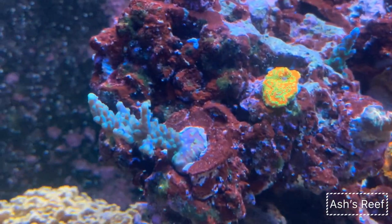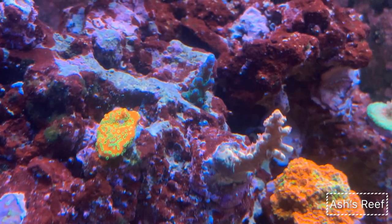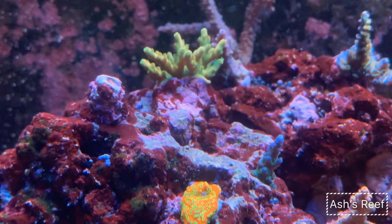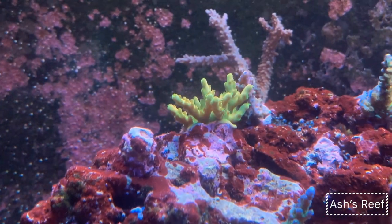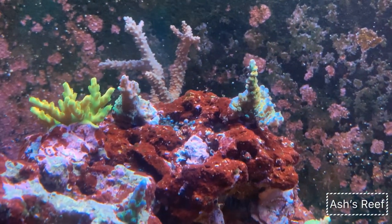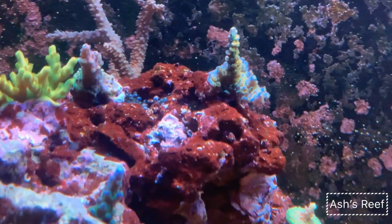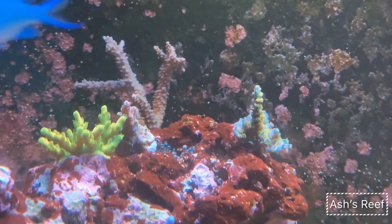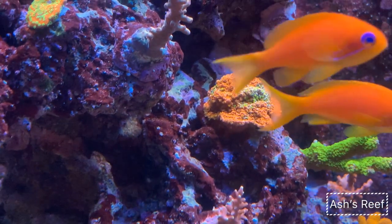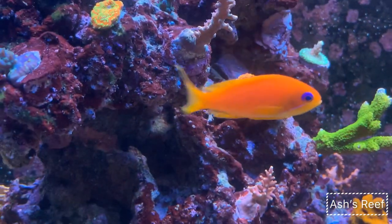On the SPS side, as you can see, my valida has already started to encrust and grow. Down here is the pink lemonade — already encrusted and excellent color. This is a no-name acro I bought at the Niagara Coral Show. On the right hand side is the Reef Raft Orange Passion with amazing colors, especially under the blues with those yellow polyps and blue tips. This one is the Jason Fox Sun Monte, where green and orange bleed into each other.